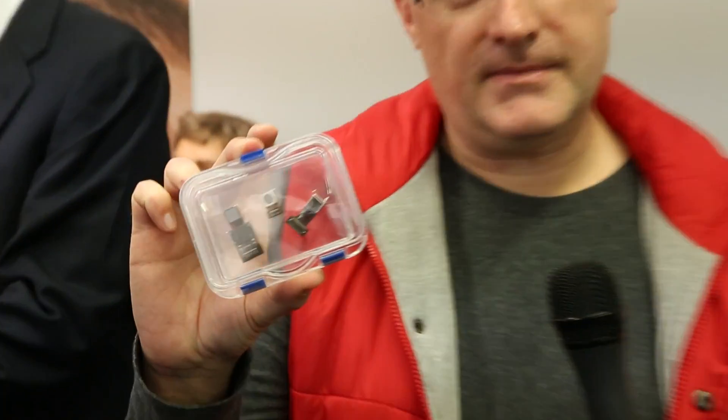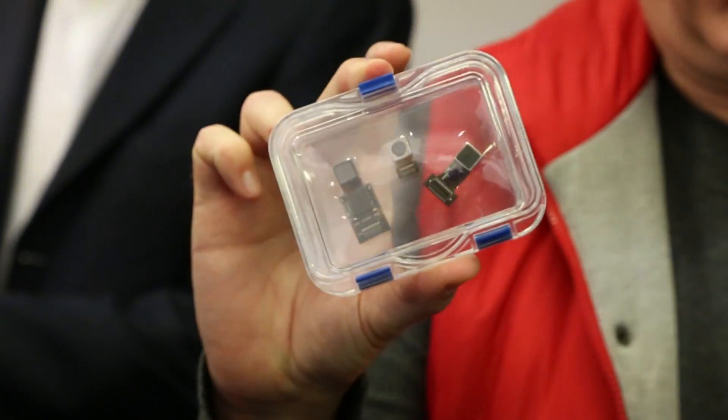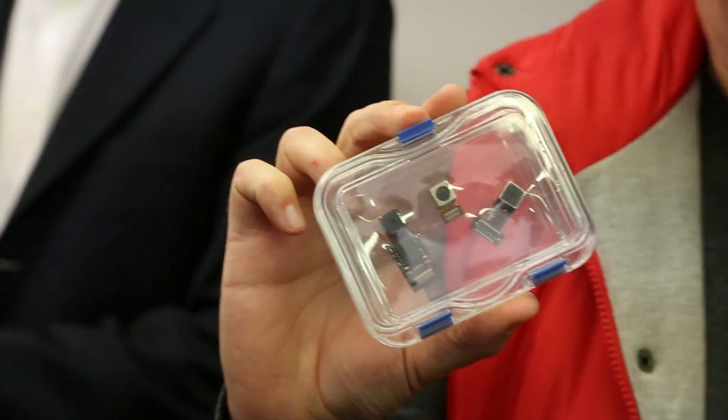Hi, this is Andy for DigitalTrends.com and I'm at Digital Optics at Mobile World Congress. They make these extremely interesting new camera modules. Here's a demonstration of what they've got.